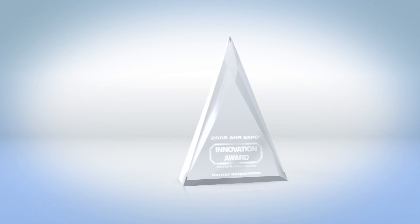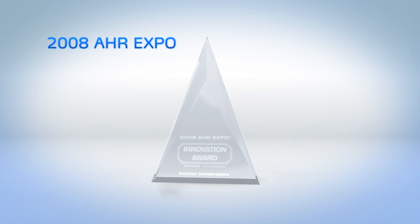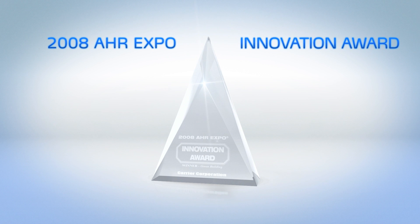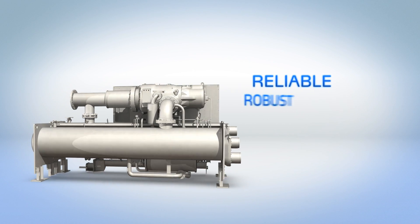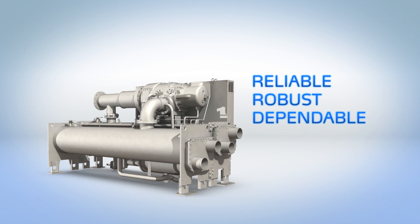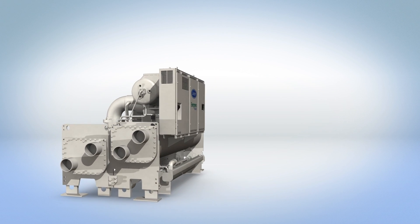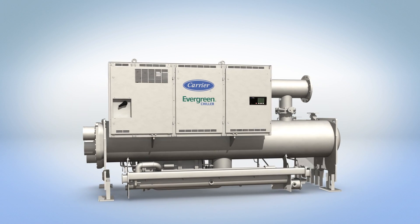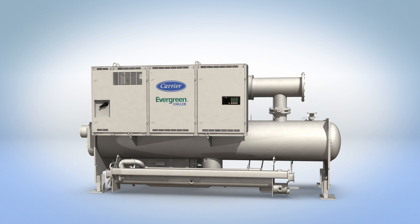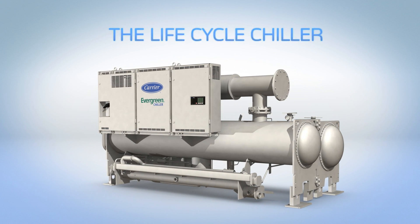The industry has taken notice, previously awarding the 23XRV the AHR Expo Innovation Award in the green building category. Reliable. Robust. Dependable. Efficient. A chiller so simple, so robust, you may just forget how efficient it is. The 23XRV is the Lifecycle Chiller. Turn to the experts — turn to Carrier.